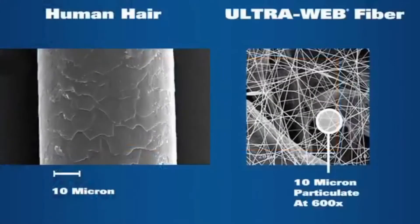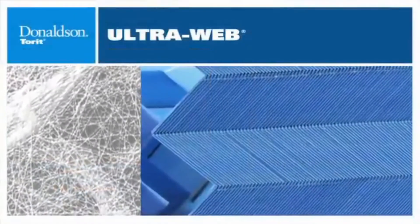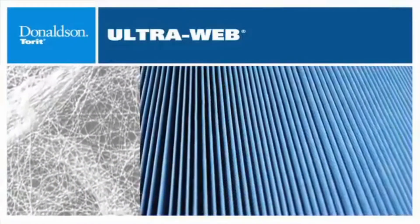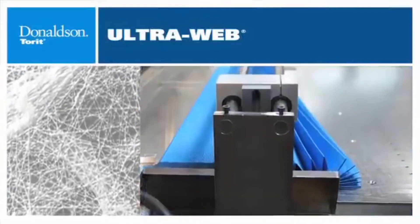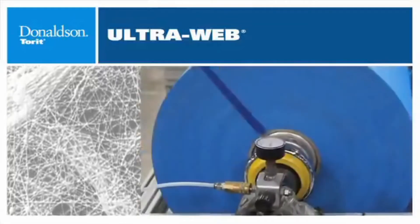The average human hair is 100 microns, which means UltraWeb nanofibers are 500 times smaller than a human hair. The nanofibers form a web that is layered on the substrate media, enabling this revolutionary filter to capture submicron particles from a variety of industrial and manufacturing processes.